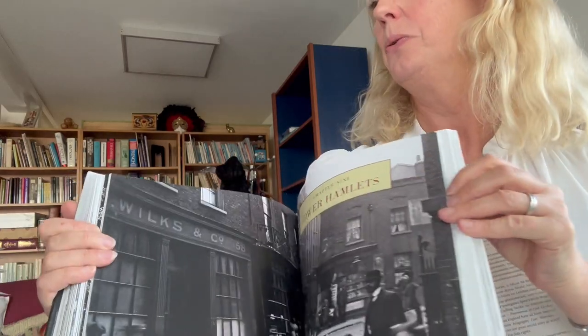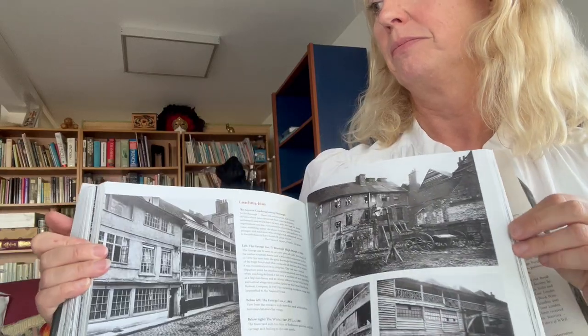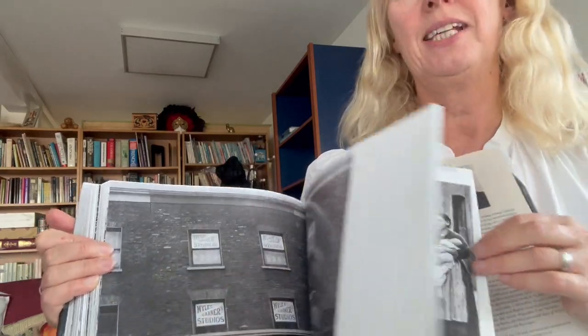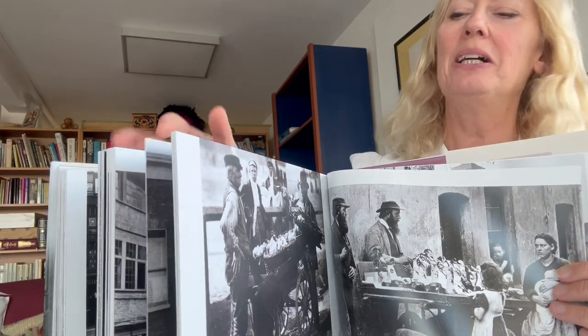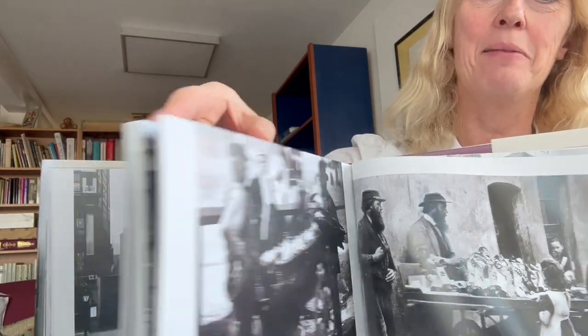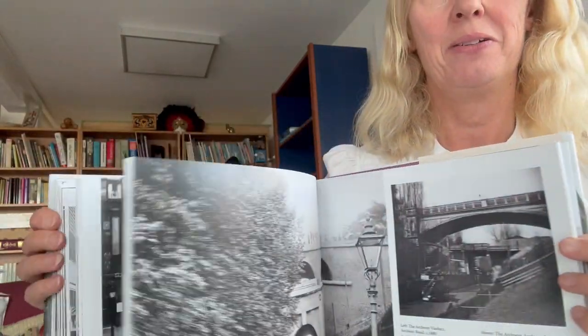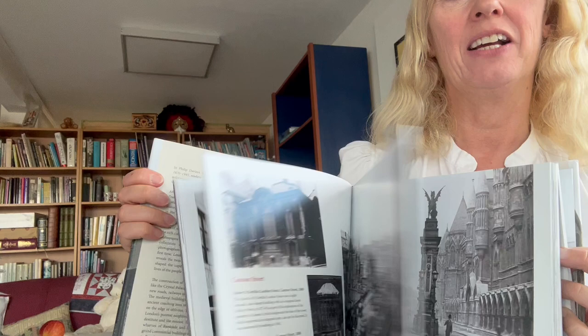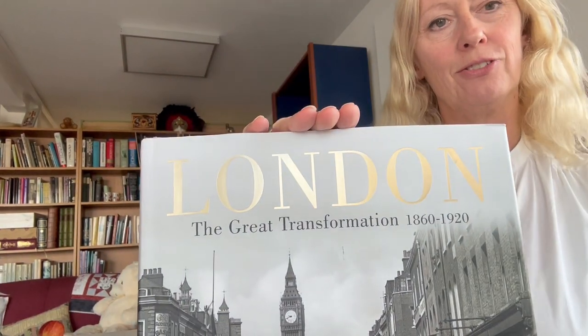And it's all organised by area. Construction at Bayswater Station, thatch cottages in Hackney. And throughout there's people peering into the cameras — it's quite a newfangled invention — going about their daily lives. And that's what's been captured in these 800 transformational photographs.